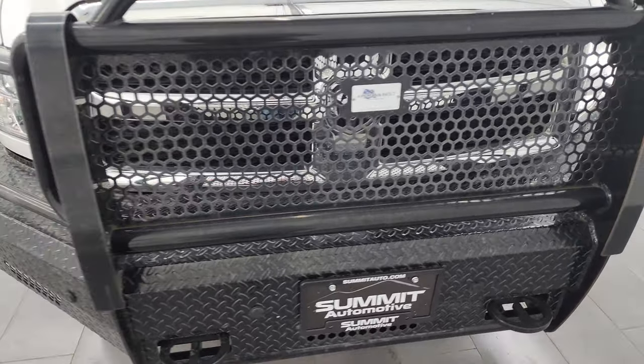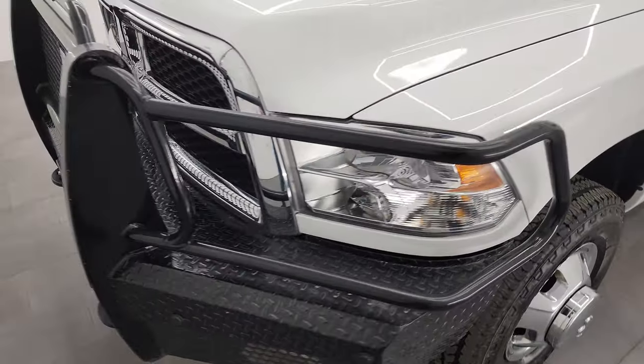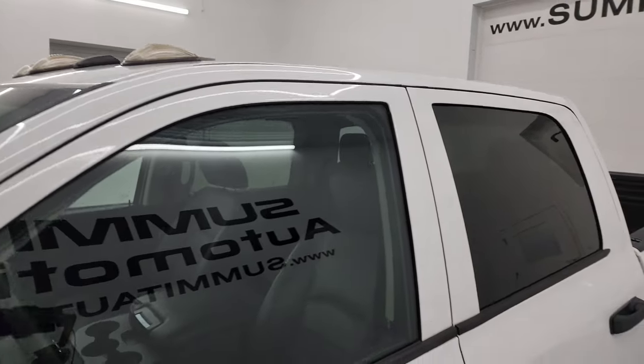I'm going to go all the way around in this video — inside, underneath, start it up, take a look under the hood, show you all the options, and give you the most accurate representation I can of the vehicle. Bright white clear coat is the color. I shoot all my videos in 4K.